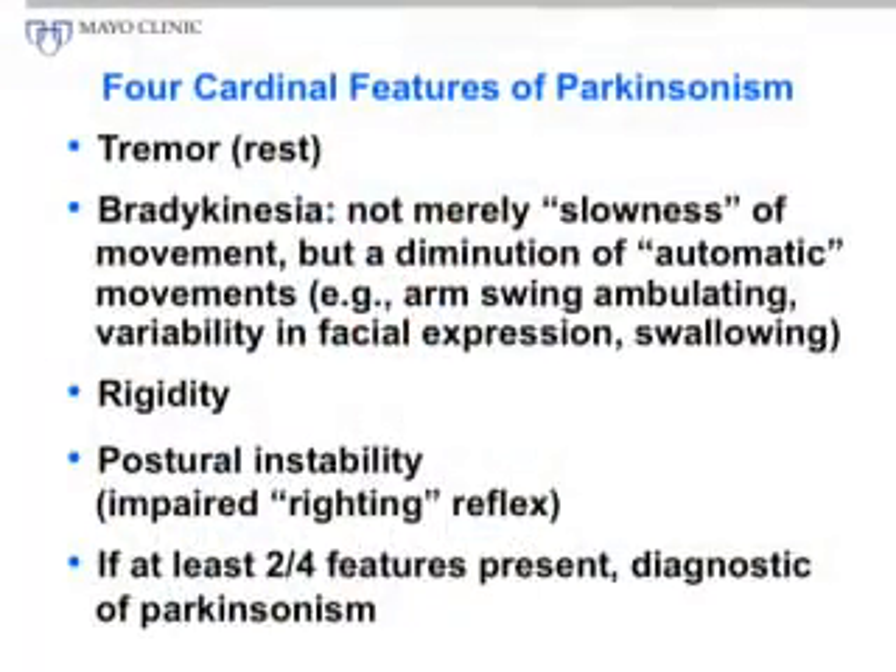The first cardinal feature of Parkinsonism is a tremor — a rhythmic, oscillatory movement of a body part. Typically in Parkinson's disease this involves an extremity that is at rest, not actually being used for a certain action. The second cardinal feature of Parkinsonism is bradykinesia — from the Greek meaning slow movement.